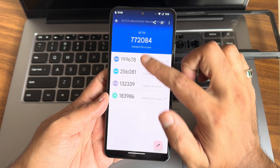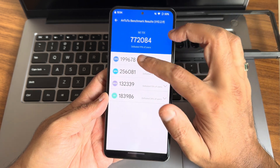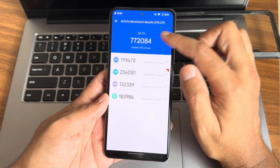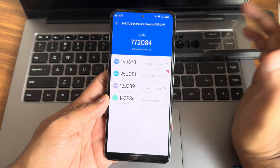The AnTuTu benchmark score is 7,72,084. It defeated 19 percent of users. CPA, GB memory, UX scores are shown. The version I'm using is 10.2.9. Currently we are not seeing any temperature reason for battery drop.